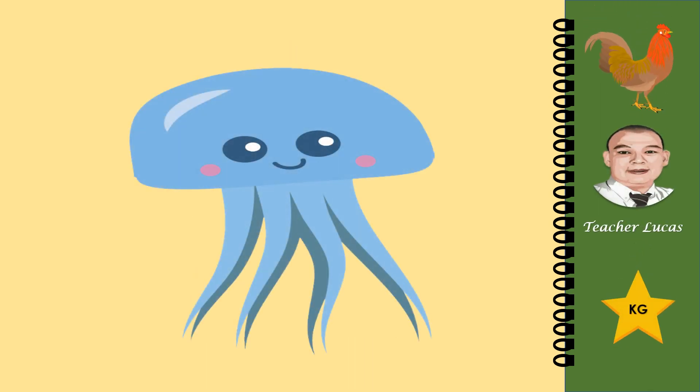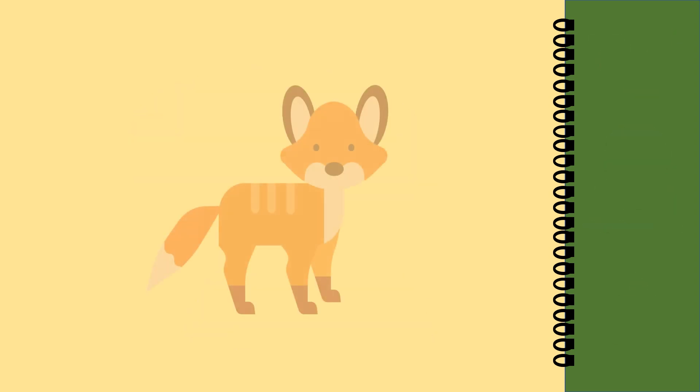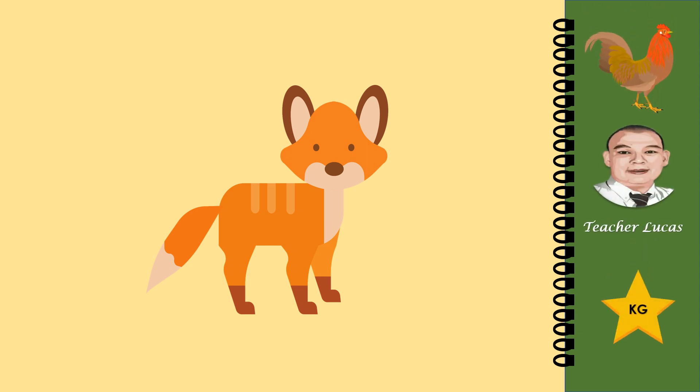What picture is it? What picture is it? It is a jellyfish. What picture is it? It is a fox.